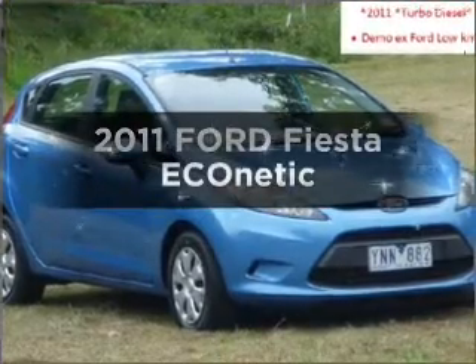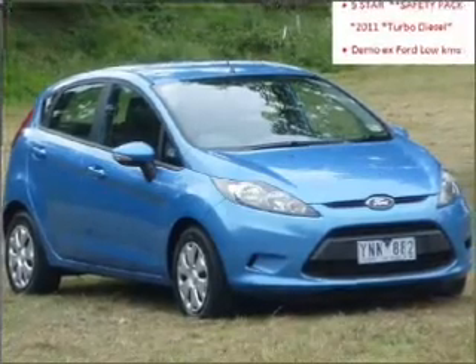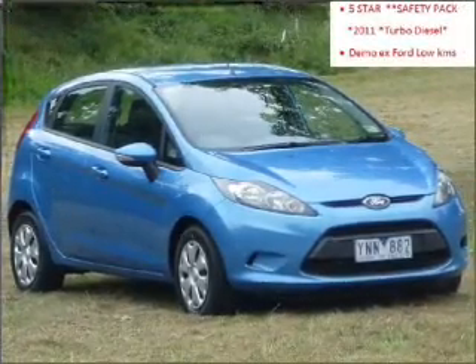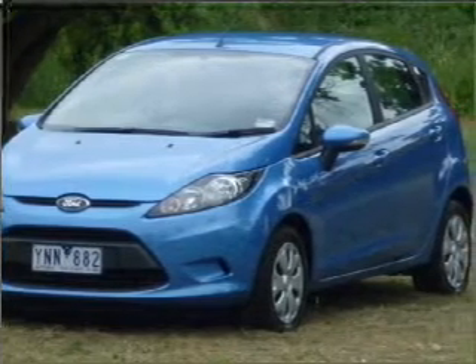Presenting the 2011 Ford Fiesta. This well-presented vehicle could be just right for you, with an efficient four-cylinder engine connected to a manual transmission that will keep you in touch with your vehicle.